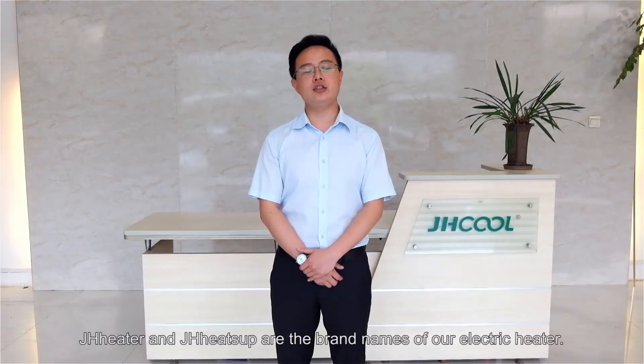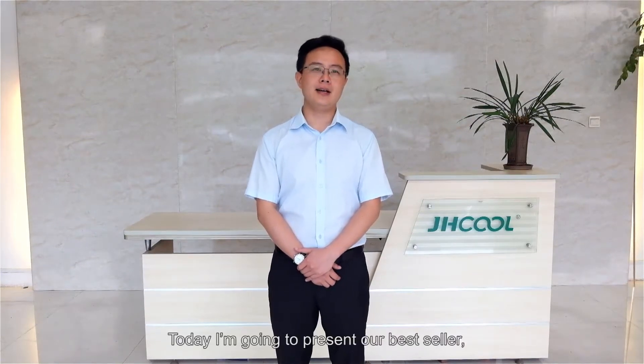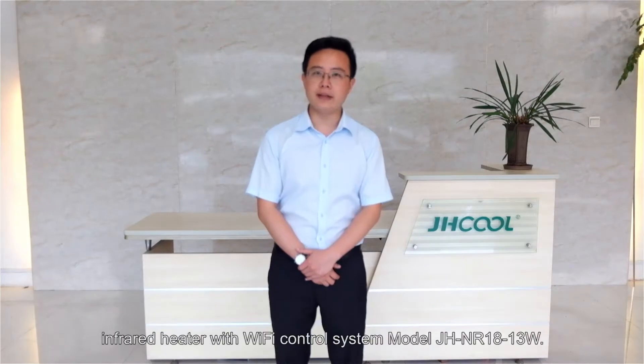Hello everyone, welcome! I'm Ken from GH Tech, the evaporative air cooler and heater manufacturer in China. We have CE, CB, LVD, RoHS, EMC, SAA, and ISO certifications for our products. GH Heater and GH Heat Up are the brand names of our electric heater, and we also do OEM work for our clients.